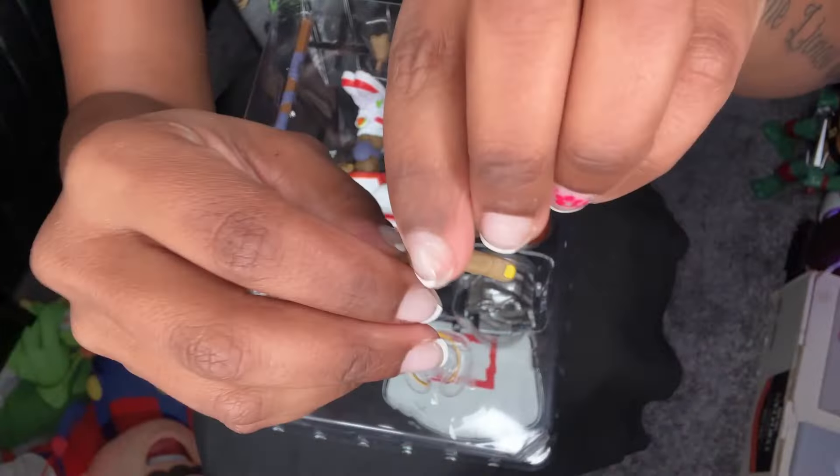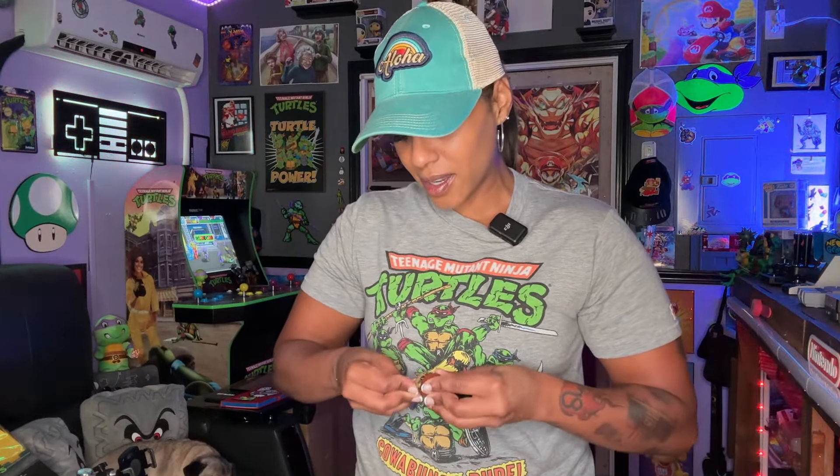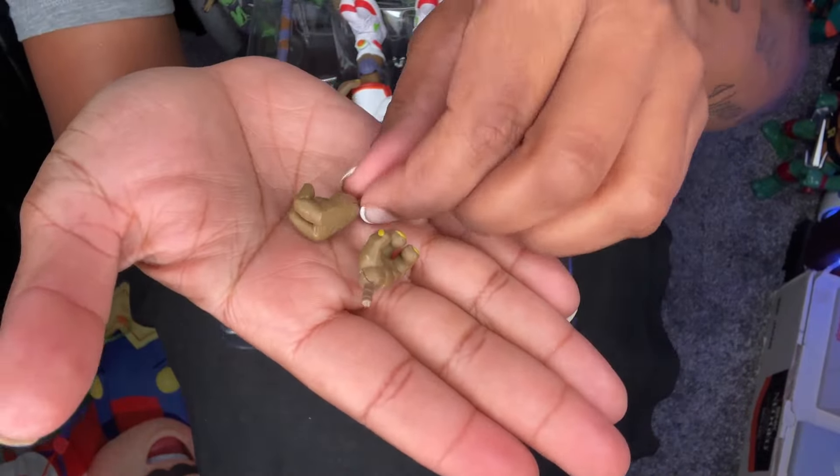Now let's look at the swappable hands. The first hand has his fingers spread, and on the bottom it does have the notch to put the basketball in so it will stay in there — that's a good grip on that ball. Then we've got one where he's pointing, like he's pointing at someone saying 'I wish you would say something.' Which is really cool. Super 7 does not play when it comes to making sure their pieces stay intact. And then we have our standard hand with the closed grip so that he can hold on to the bow staff. That's pretty good for the top layer.